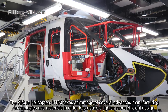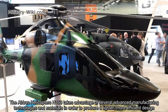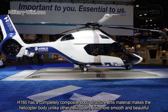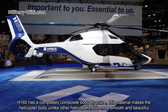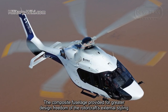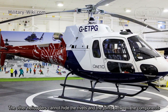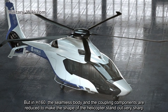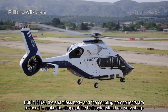The Airbus Helicopter H160 takes advantage of several advanced manufacturing technologies and materials in order to produce a lighter, more efficient design. The H160 has a completely composite body structure, which makes the helicopter body more smooth and beautiful compared to other helicopters. The composite fuselage provided greater design freedom for the rotorcraft's external styling. Unlike other helicopters, where rivets and joints between components are visible, the H160 features a seamless body with reduced coupling components, making the shape of the helicopter stand out very sharp.